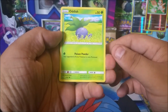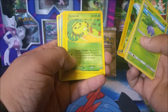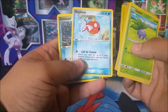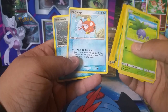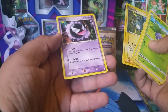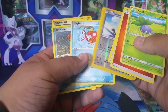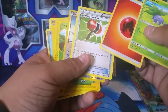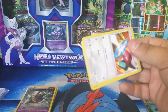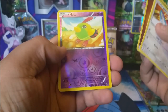We also got an Oddish, an Energy — Crushing Hammer — a Taillow reverse holo, a Sentret, a Spinarak, and a Magikarp. A lot of people love that Magikarp because of the Magikarp army — it's an 'R' card so I believe that's from Rocket's Return, but correct me if I'm wrong. Another Magnemite, and an awesome Gastly — I love Gastly, I love my Ghost Pokemon. No rare in this particular bundle though.